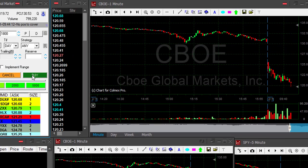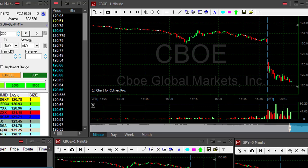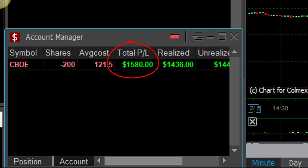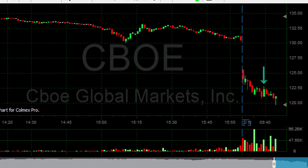CBOE did survive and we are at a new low. I'm about to take my partial now — taking it. That was a great trade. I'm up in CBOE, just made $1,500 in CBOE. Originally a few minutes ago it was a loser — I did survive the pullback, did survive the shakeout.